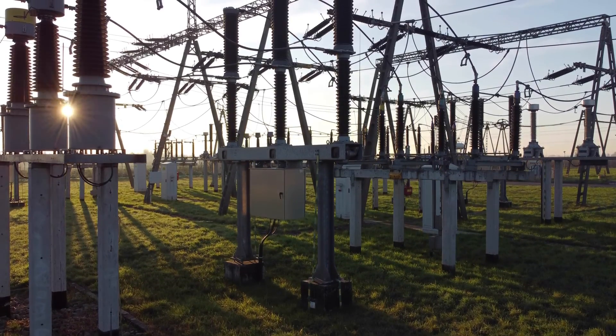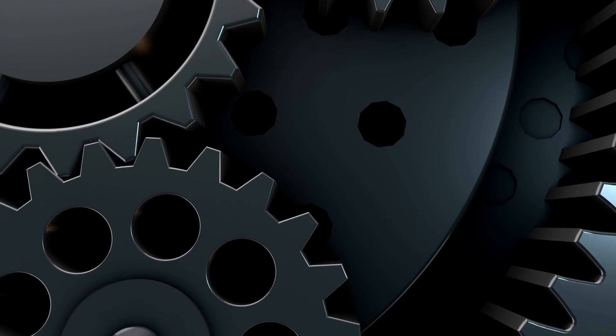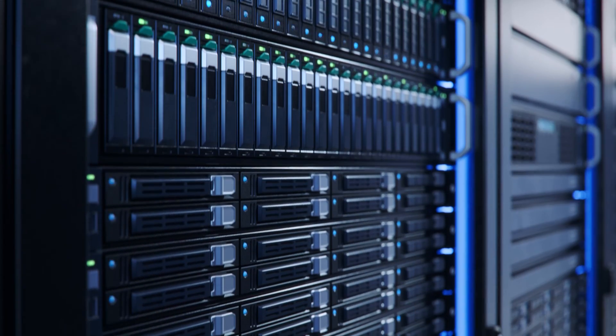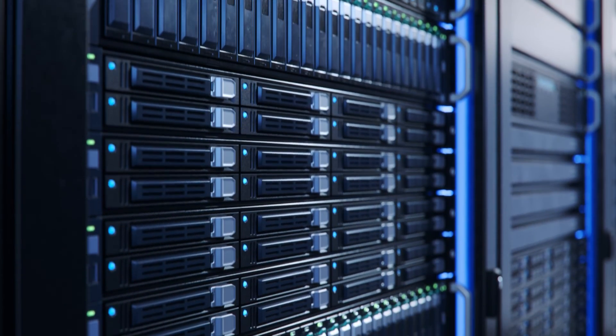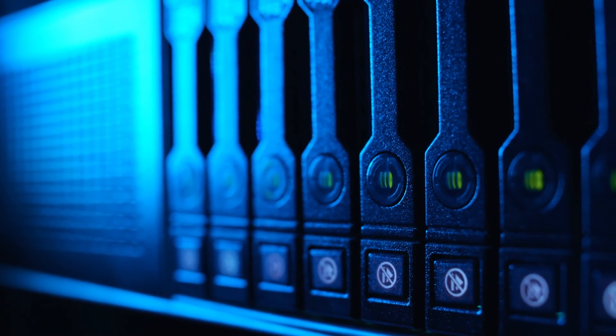Renewable energy is changing a lot of things about the power grid. Think about the old grid as a group of rotating gears that are all synchronized. The new grid is replacing many of those gears with computer-controlled sources, so you're ending up with a grid that is basically a bunch of synchronized computers controlling the stability of the power system.